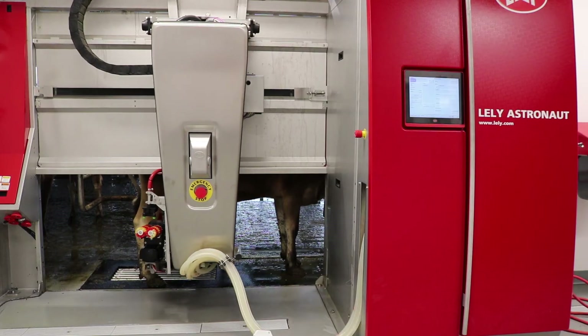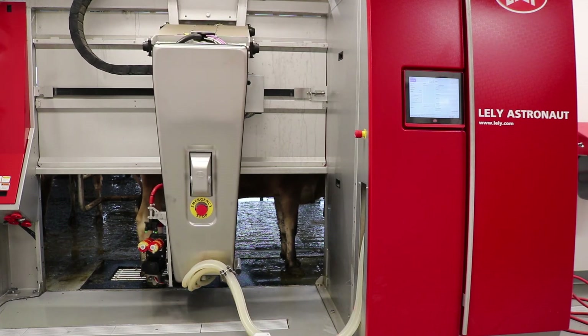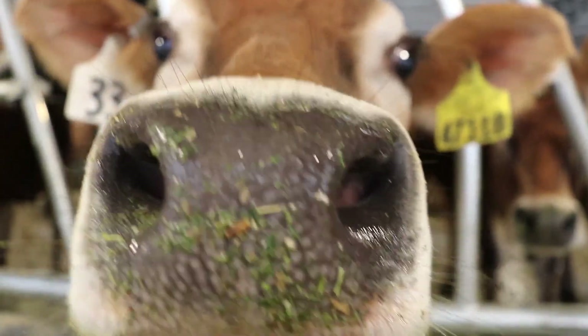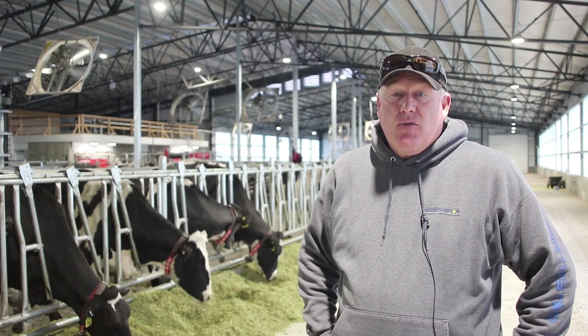Traditionally we would spend about eight hours a day milking the cows. Now the milking system pretty much goes around the clock, but with very little labor involved. That's a very important thing.